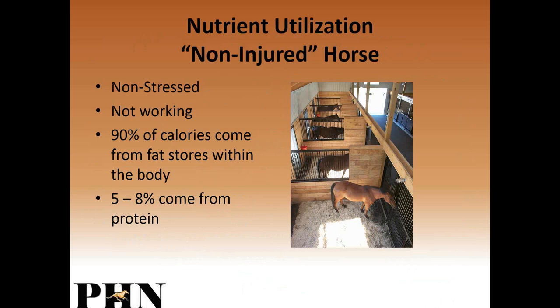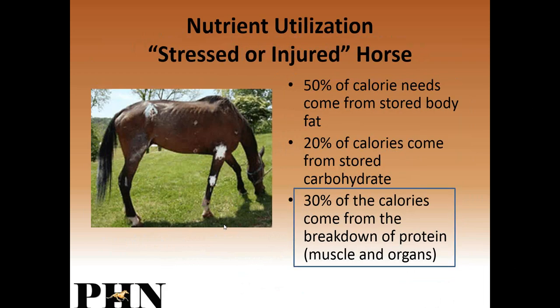In a non-stressed or non-injured horse that's not working, most calories come from fat stores, and a very small amount of energy comes from protein — converting protein to energy is essentially energy-neutral. In the stressed or injured horse, 50% of calorie needs come from stored body fat, which is used quickly, then 20% from stored carbohydrates, and 30% from breaking down their own protein — their muscles. Once muscle is used up, the body goes to other organs that contain protein, such as the heart, which is a huge muscle. We really have to avoid that severe protein breakdown or you'll end up with things like heart failure.